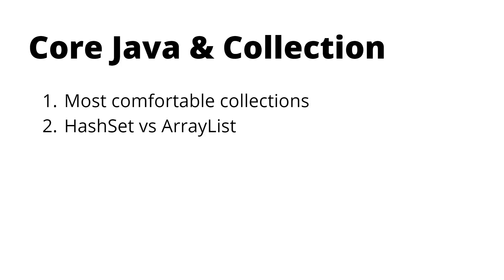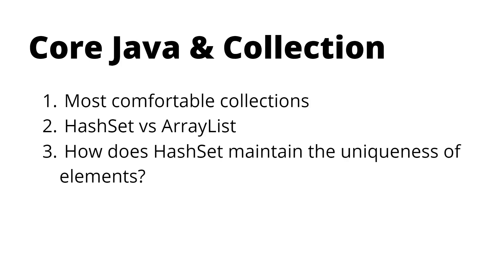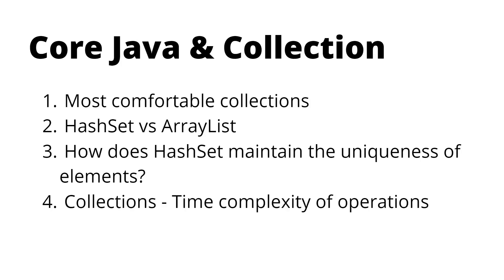The interviewer then asked the difference between HashSet and ArrayList, focusing not on ordering or uniqueness but on which scenario each should be used in, since both store individual data items rather than key-value pairs. He also asked how HashSet maintains uniqueness, going deep into internal functionality. There were also time complexity questions — which collections are better for get operations versus insert operations.